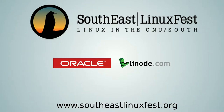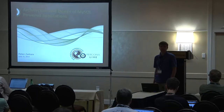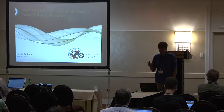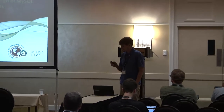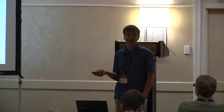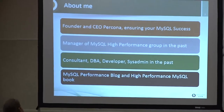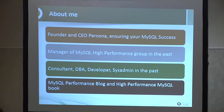I'll talk to you today about the architecture and design of MySQL-powered applications. And contrary to the guy before me, I won't have a single MySQL query on the slides. A few words about me: I am the founder and CEO of Percona. At Percona, we help people be successful with MySQL.